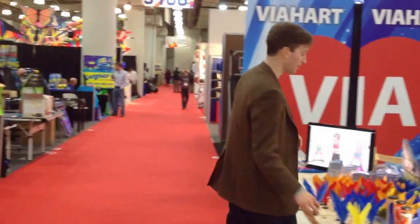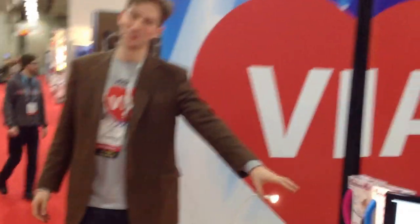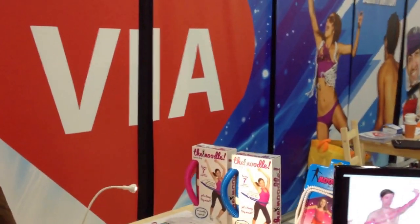I know that this is all going to be for 2015, but it's just something that I'd like you guys to consider because it could potentially work pretty well at your stores. We've got the Noodle and the Noodle Junior, which are portable, flexible exercise wheel hoops.